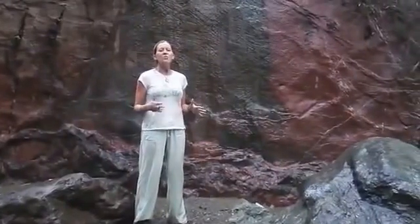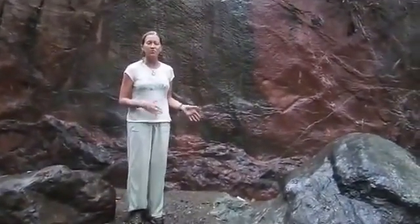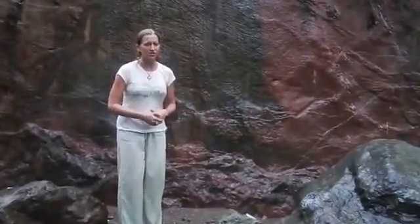I'm here, and I am in Karangsambung, which is in Central Java, Indonesia. And we're in a really interesting geologic place right now where we can see seafloor spreading from millions of years ago.